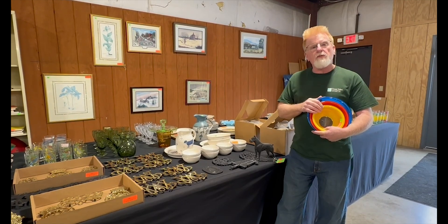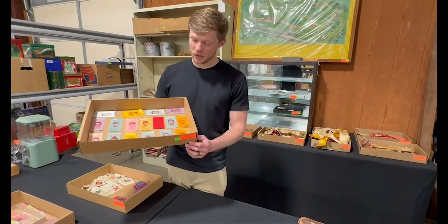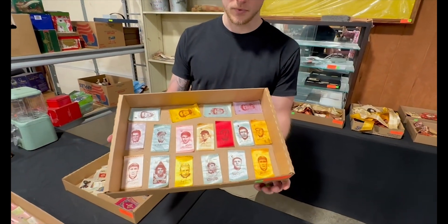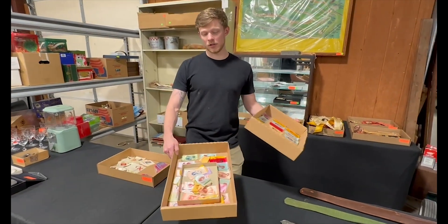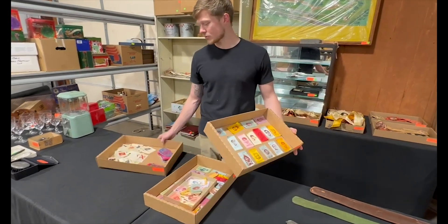We've got a lot from modern to antique items. We have this lot of 17 early 1900s Old Mill cigarette baseball silks, as well as some other silks. You've got a lot here with all the early Old Mill cigarette ones with the ladies on them and the other silks right here.